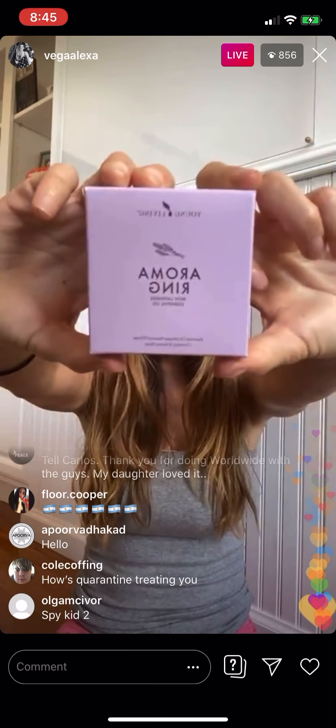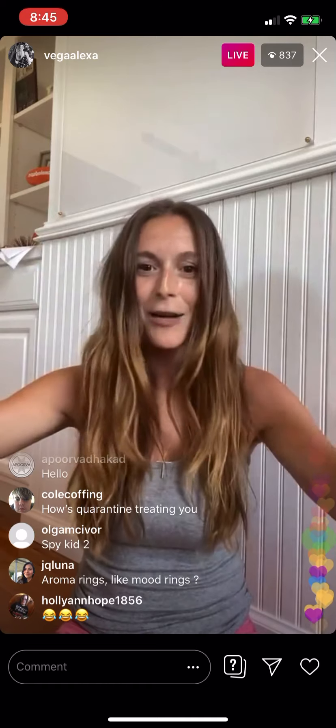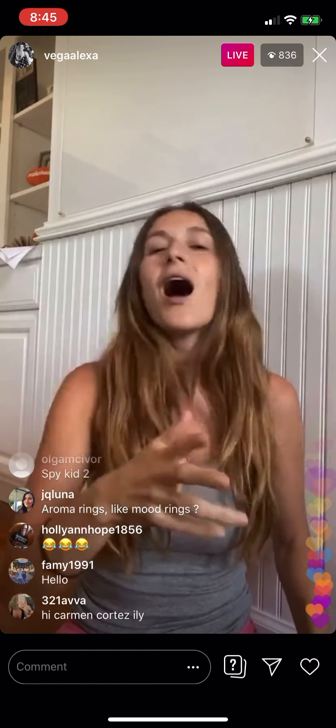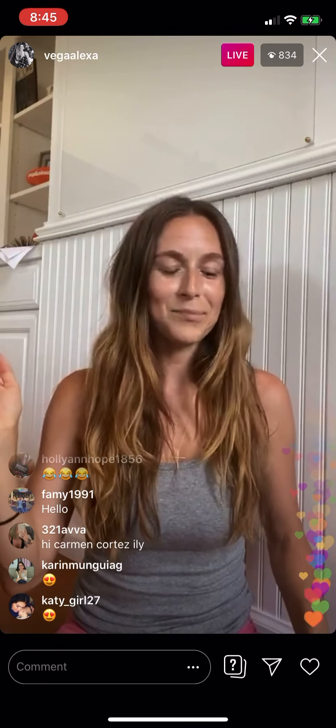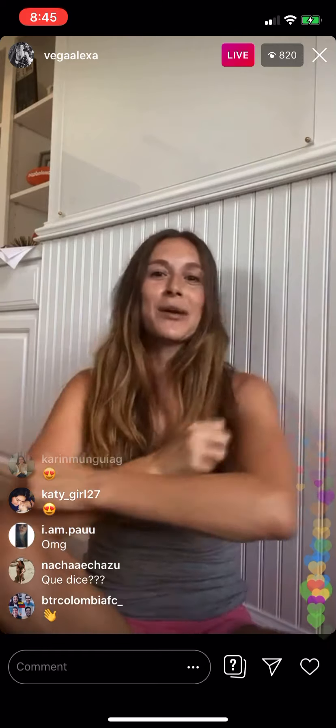Aroma rings — they come in a box like this. I also have a ton of other goodies that I'm super excited about. I posted it on Oil Inspired, so go check out Oil Inspired on my Instagram. I just posted a whole bunch of stuff that came in. But I really want to focus on these aroma rings because I'm stoked. Okay, here we go.